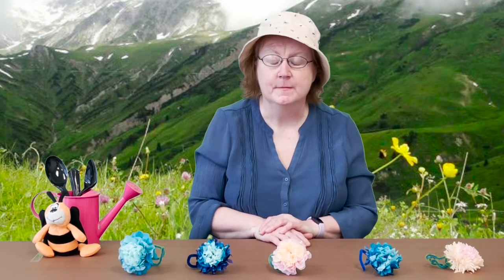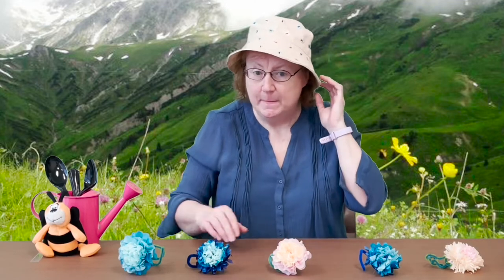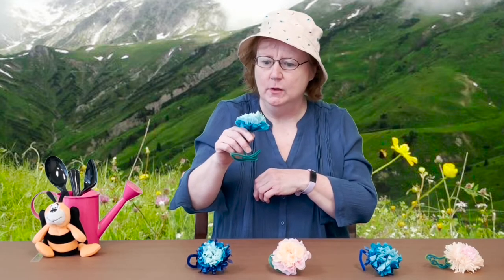Five pretty flowers in the meadow grew. I bet they smell pretty too. So I bent down to sniff — but they tickled my nose. Oh no, away one flower blew!